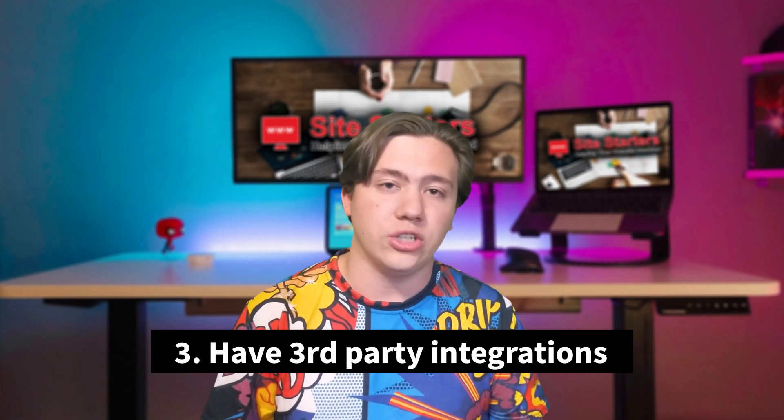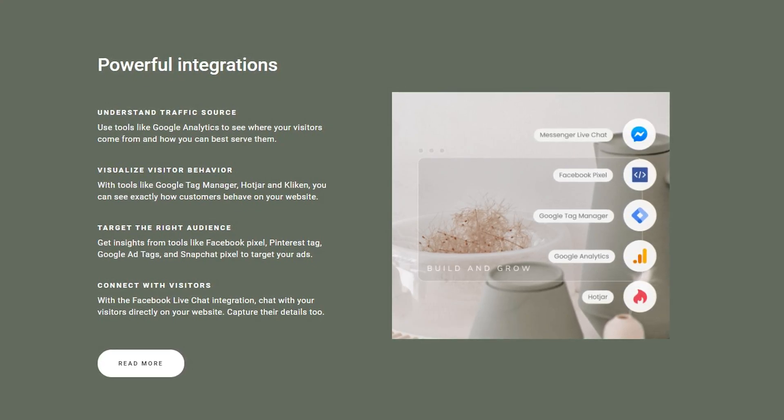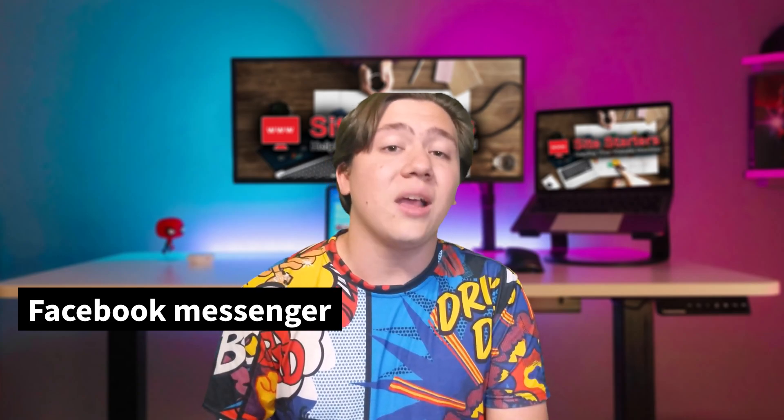Moving on to point number three, Zyro has third-party integrations, which means it supports integrations to make your work way easier. It's sort of an all-in-one platform. Some of these integrations include Facebook Messenger, Google Ads, Google Tag Manager, Google Pixel, and a lot more — all usable directly within your website.